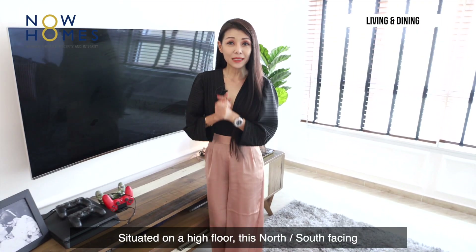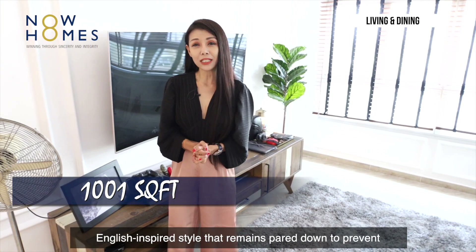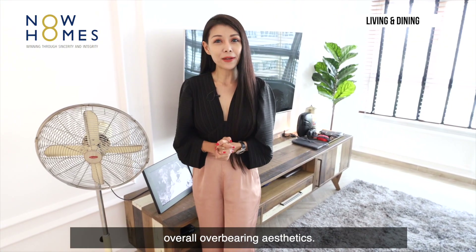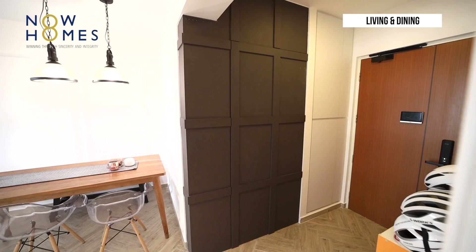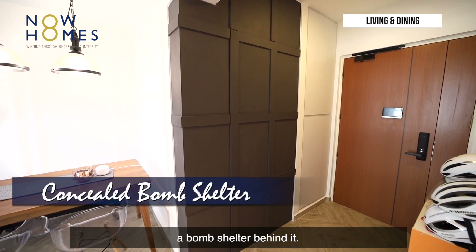Situated on a high floor, this north-south-facing 1,001 square feet home takes on a modern English-inspired style that remains pared down to prevent an overbearing aesthetic. A featured wall by the right of the main entrance conceals a bomb shelter behind it.